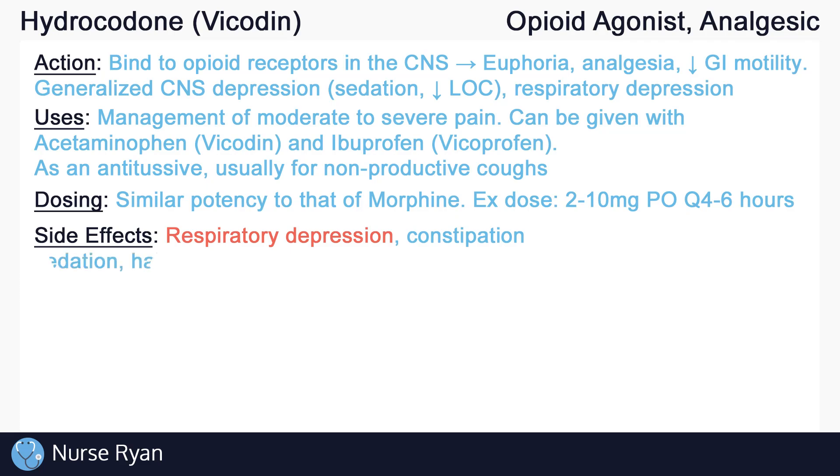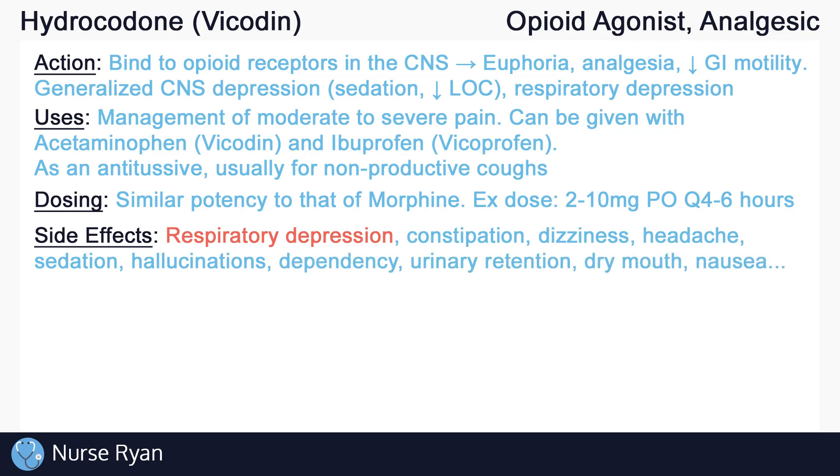Opioids cause CNS depression, and side effects may manifest as dizziness, headache, sedation or decreased level of consciousness, confusion, hallucinations, and more. Other side effects include drug dependency, urinary retention, dry mouth, and nausea.